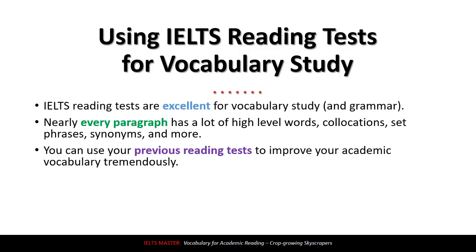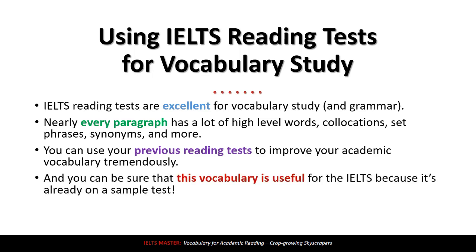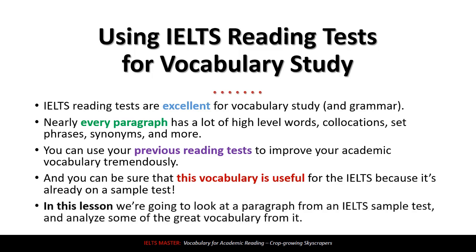Reading tests are not just for testing yourself. After you're finished with the test, you should use these tests and grab everything you can from them — all of the vocabulary, all of the grammar, everything. But today, we're going to focus on vocabulary. You can be sure that this vocabulary is useful for the IELTS because it's already on a sample test, so it's definitely useful.